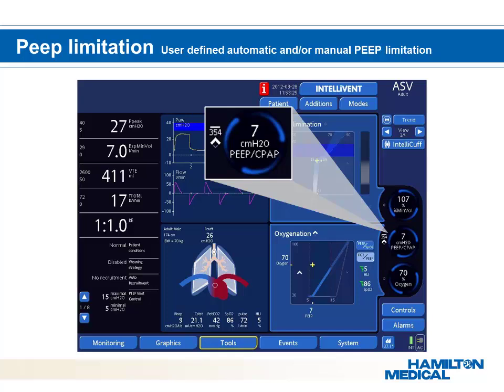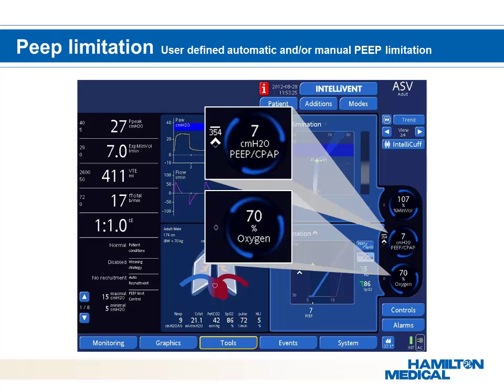Through evidence-based implemented protocols, the oxygenation controller knows when to increase PEEP and/or FiO2. In cases where saturations are higher than the required saturation, the PEEP controller will decrease PEEP when allowed — again based on evidence-based medicine guidelines.